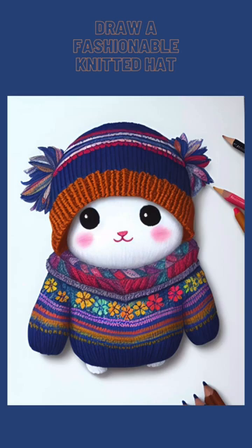This image was created using the following written description: draw a cute and fashionable winter hat.